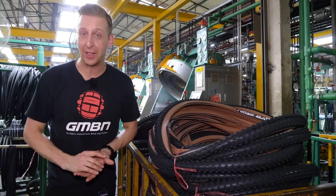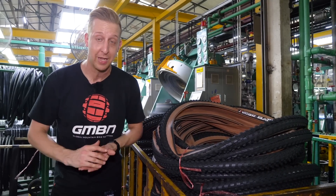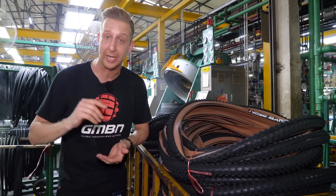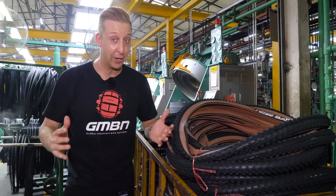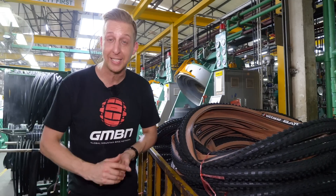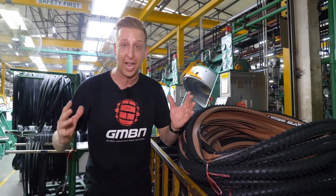If you've got any questions about how the tires are made, or you want to know anything else about tire tech, there's a special ask following this video — get involved in the comments underneath. If you like this and you're really interested in how tires are made, give us a huge thumbs up, don't forget to click subscribe, and share this around.